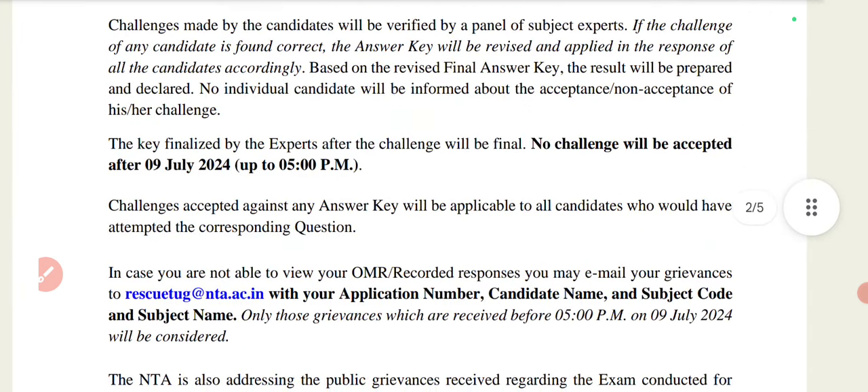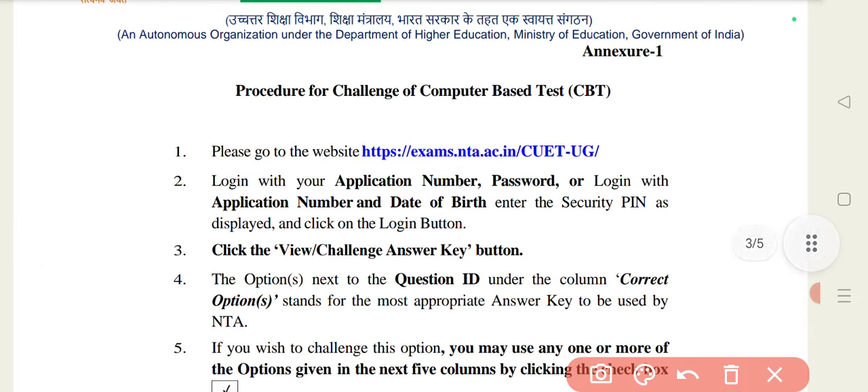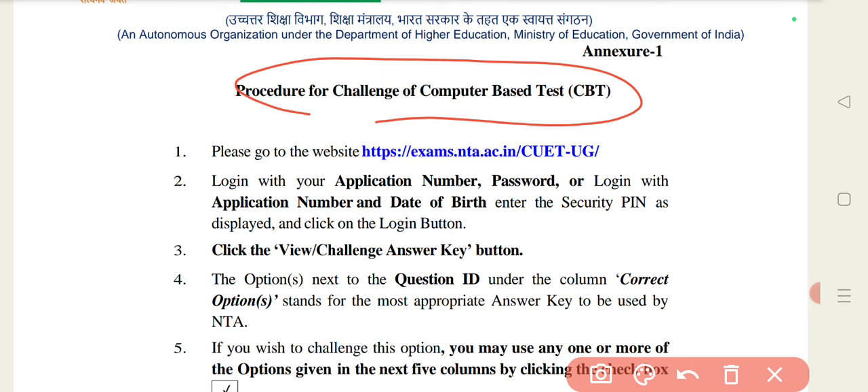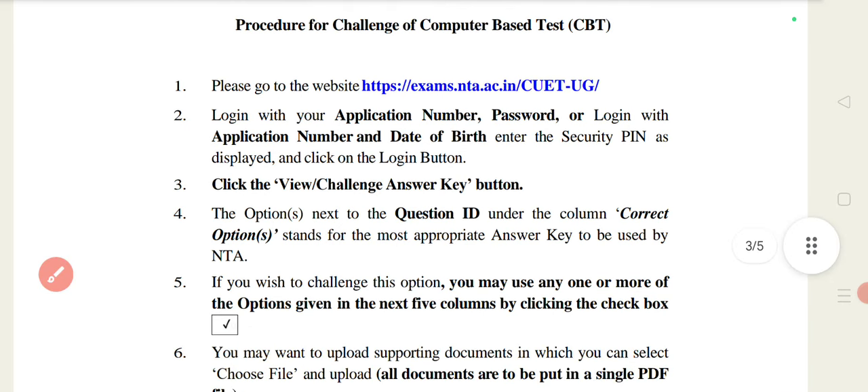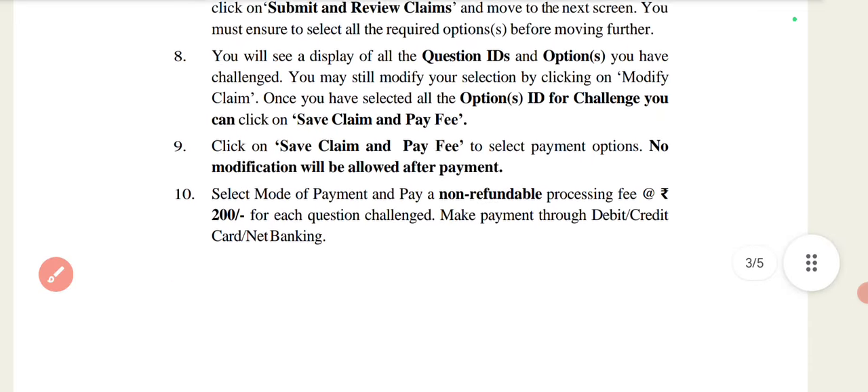For the examinations done in pen-and-paper mode, you will see online whatever you have submitted. Now, if you want to do a challenge for the CBT test answer key, first you will go to the official site. After that, you will enter your application number, password, and date of birth. You will enter the security pin and click on the 'View Challenge' button. There will be a question ID — you will proceed step by step.